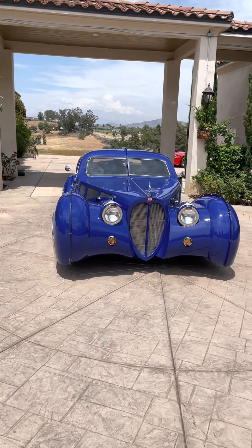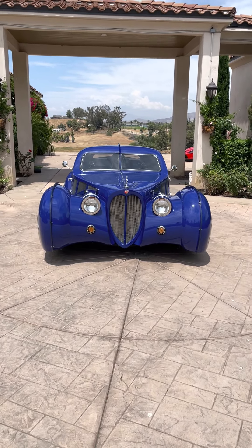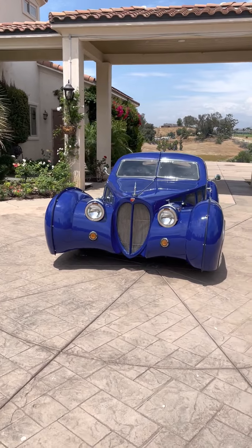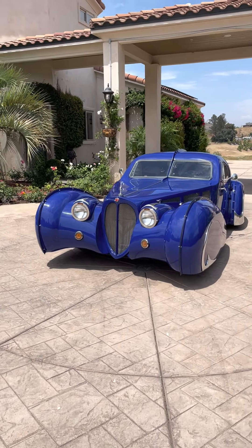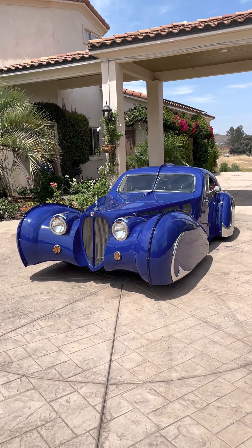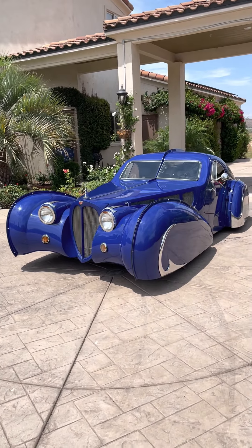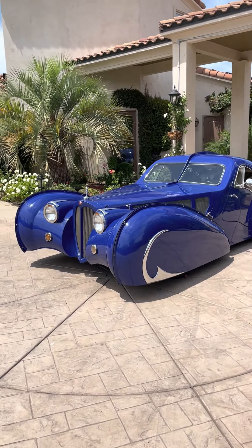It runs beautifully — it has an LS motor that runs like new. It has an Atlantis blue, or Atlantic blue — I'm not sure which name — but it's a Mercedes blue that I really liked. It's got a lot of chrome castings on it that I had custom made.